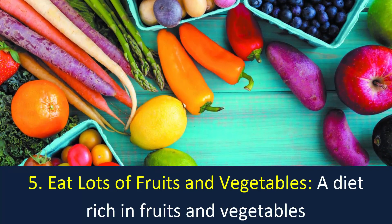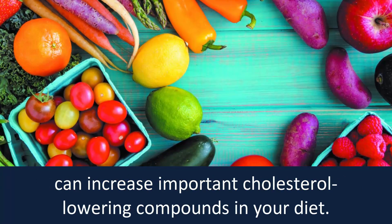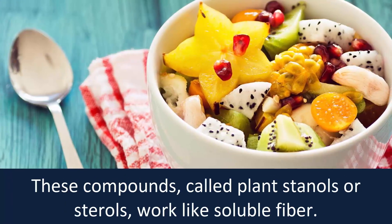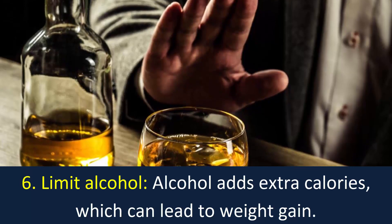Number 5: Eat lots of fruits and vegetables. A diet rich in fruits and vegetables can increase important cholesterol-lowering compounds in your diet. These compounds, called plant stanols or sterols, work like soluble fiber.